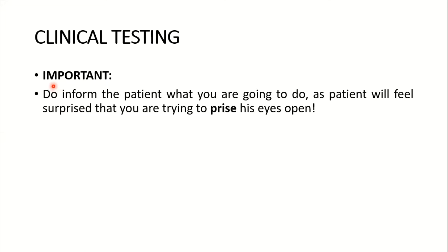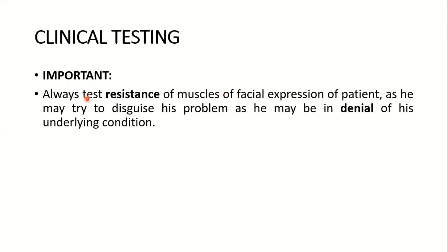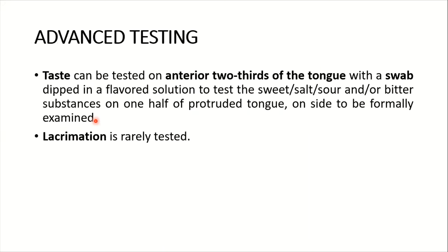Ask the patient to puff out their cheeks against pursed lips. Next, ask the patient to scrunch up their eyes and as the examiner try to open them — inform the patient what you are going to do first, as they will feel surprised if you try to prise their eyes open. The aim of examination is to observe asymmetry and determine the strength or weakness of facial muscle power. Always test muscle resistance, as the patient may try to disguise weakness or be in denial of their condition.